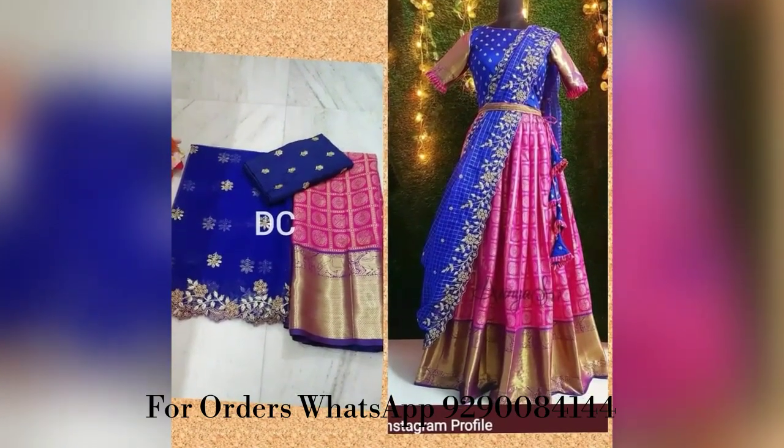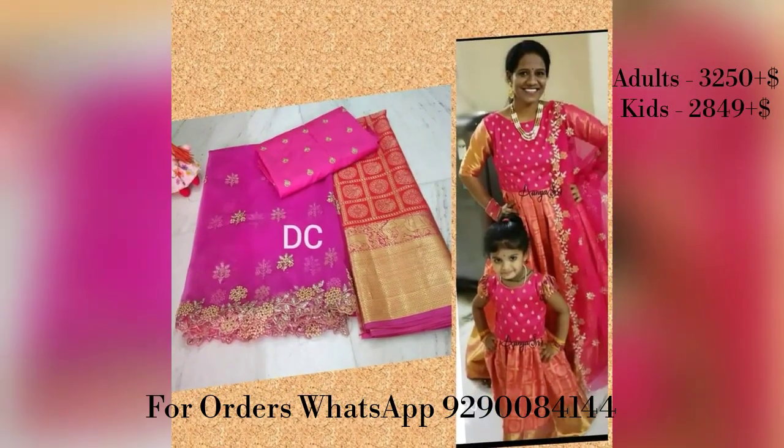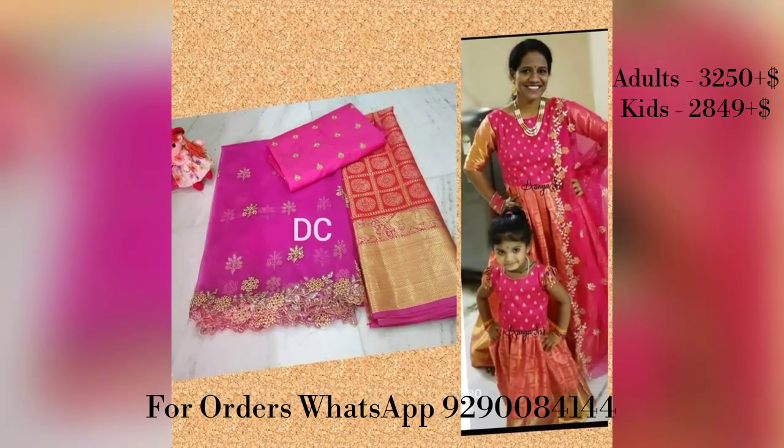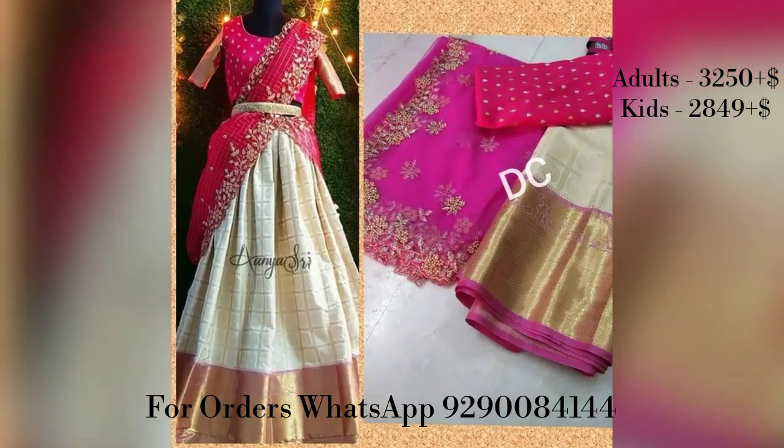I am going to show Benarasi Full Length Lehengas. The adult size is priced at ₹3,250 plus shipping, and the kids size is ₹2,849 plus shipping.